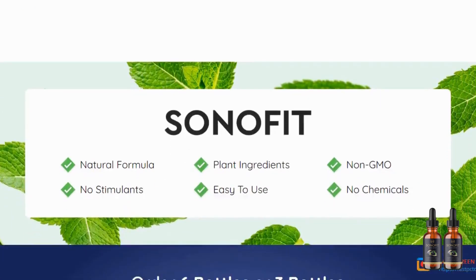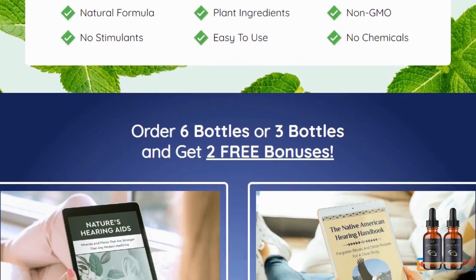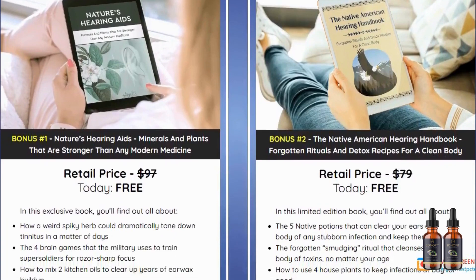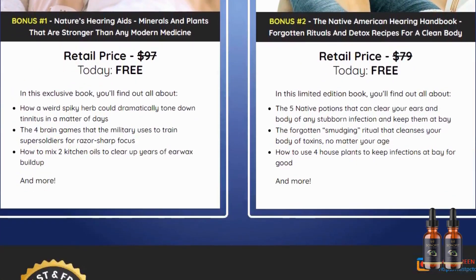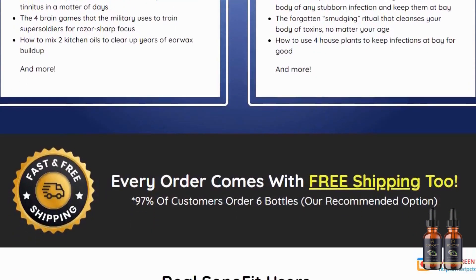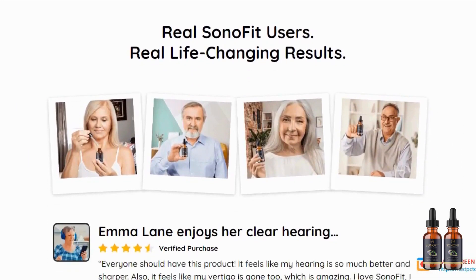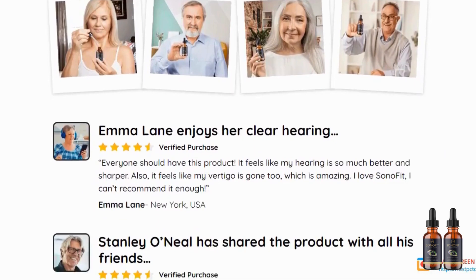It's completely normal that some people have excessive earwax and have to do their cleaning constantly, but Sonofit is the solution to eliminate that problem. It can also eliminate ototoxins, lower inflammation, improve your health, prevent wax buildup, and the drops are effective in protecting the ear from damage.